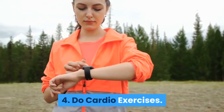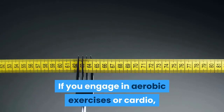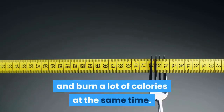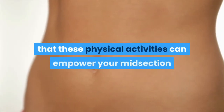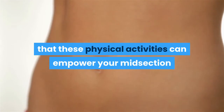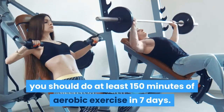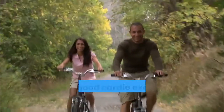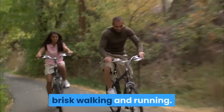4. Do Cardio Exercises. If you engage in aerobic exercises or cardio, you can improve your health and burn a lot of calories at the same time. Many studies have found that these physical activities can empower your midsection and reduce your belly fat. According to most studies, you should do at least 150 minutes of aerobic exercise in 7 days. Some good cardio exercises include rowing, biking, brisk walking, and running.